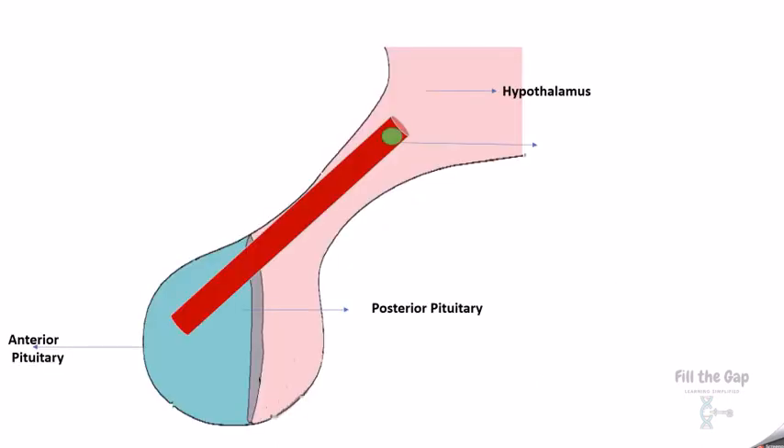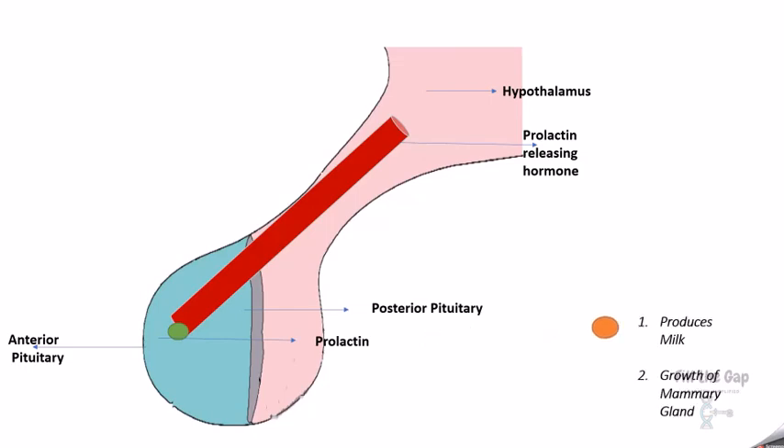The hypothalamus releases prolactin-releasing hormone to the anterior pituitary, which releases prolactin. Prolactin produces milk — 'pro' produces milk — and is also responsible for the growth of the mammary gland. When enough prolactin is released, prolactin-releasing inhibiting hormone is secreted to stop that.